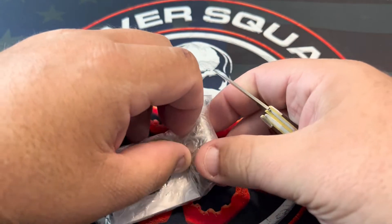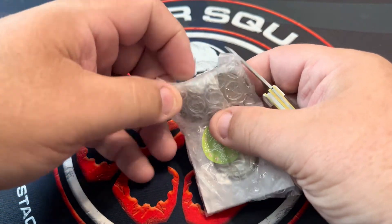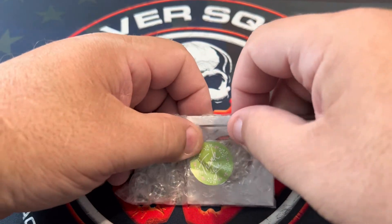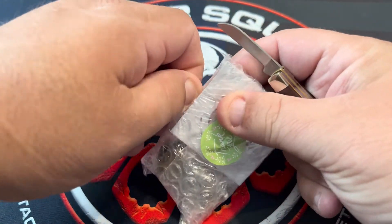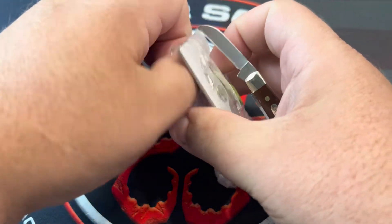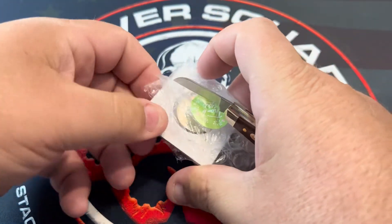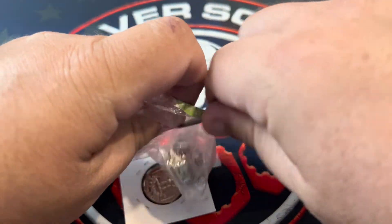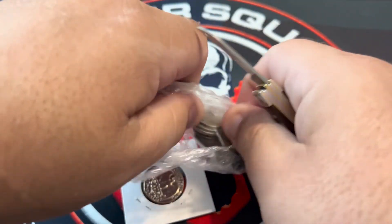This one I believe is a 15-coin lot of U.S. coins. It can have proofs, 90%, and wheats in it. So we'll see what all we've got.